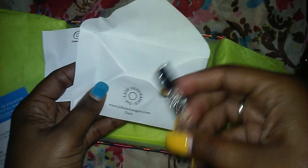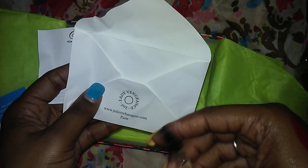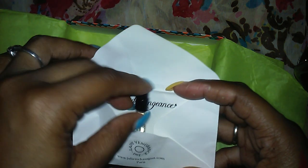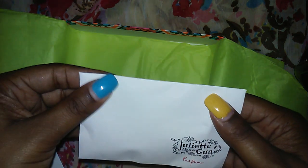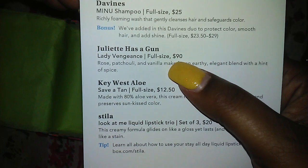And it says 'Juliet Has a Gun.' Rose, patchouli and vanilla make for an earthy elegant blend with a hint of spice. It's a little perfume, and I did spray it on myself earlier. It smells pretty good — probably not something I would go out and buy for myself, but it is wearable and it does smell beautiful. I will wear it until it's gone. Probably won't purchase a full bottle though — look at that price! We are balling on a budget with kids going back to school in private school. I have so much to buy!